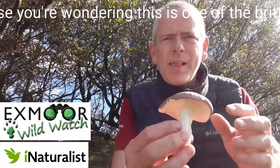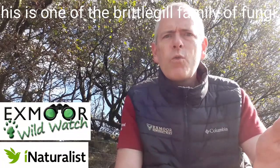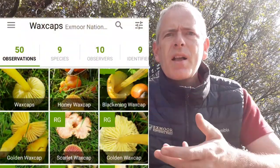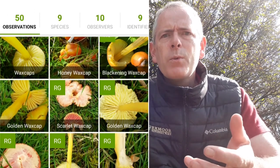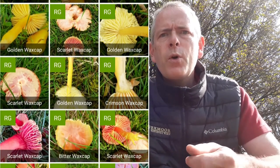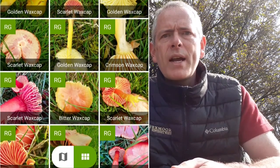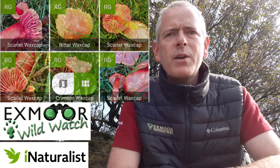This one doesn't really have much of a smell and it was growing underneath a beech tree. We particularly love records of wax cap fungi like these ones. These are brightly coloured fungi that grow in grassland, and if you're out and about on Exmoor this autumn and you manage to get some photographs of them, we'd love you to put them on to the Exmoor Wildwatch project on iNaturalist. We hope to see you up here looking around on Exmoor — speak to you soon.